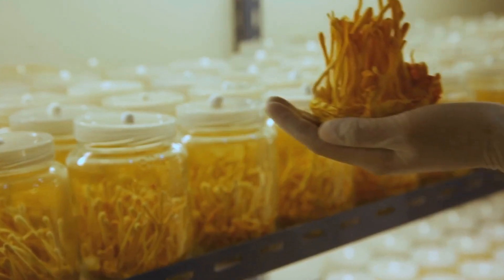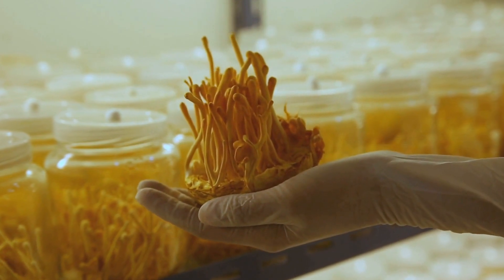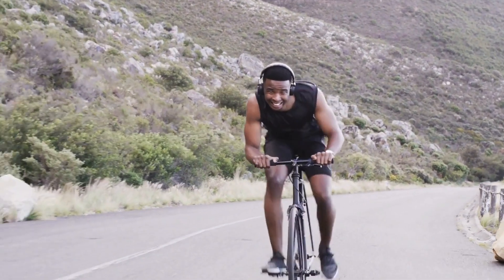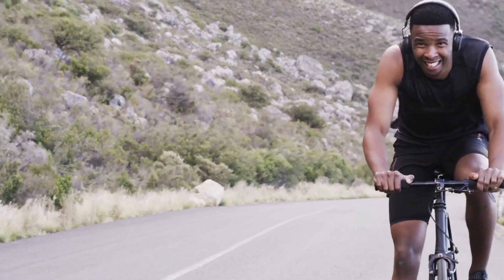Dandelion is also rich in minerals like iron, calcium, potassium, and magnesium. These minerals are essential to keeping bone health in good condition, assisting with metabolism, and maintaining proper functioning of muscles.